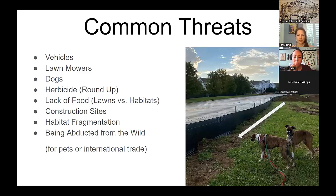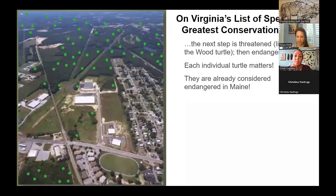They can also be abducted by kids or for the international pet trade. They are a species of greatest conservation need — the next step is threatened, then endangered, and they're already listed as endangered in Maine. As turtles move through their home ranges, many eventually wander out of the forest and are killed in road accidents, taken home as pets, or otherwise removed. Over time, there are fewer and fewer turtles, making it harder to meet and mate, and fewer females laying eggs, so fewer are born.